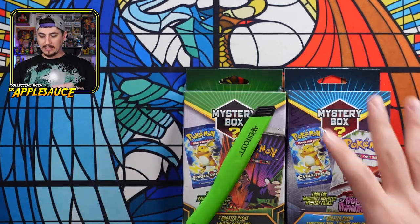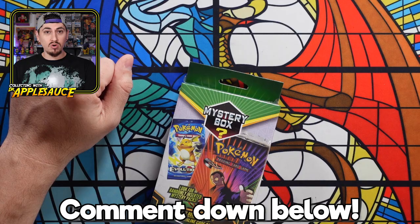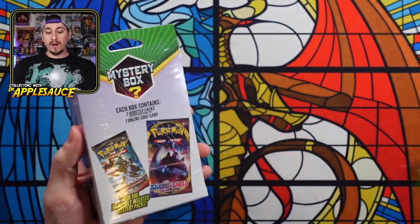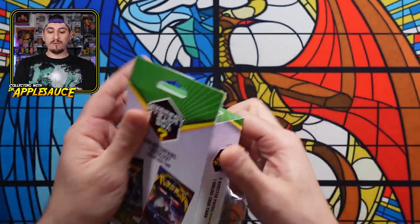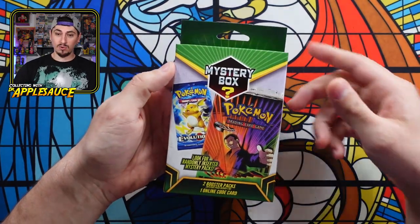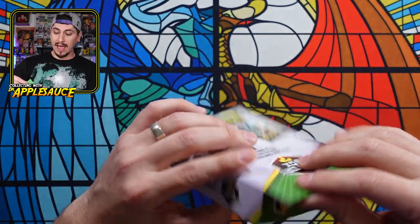Let's go for green since my knife is green. Drop a comment below — do you think we're going to hit something cool? Do you think we'll hit a vintage pack? That would be super cool. I did open a mystery box recently — the first time I ever opened a mystery box that I won. I got a fossil pack out of that mystery box and opened it to find a Moltres in it.